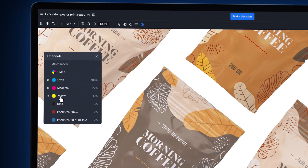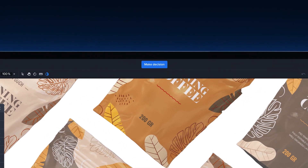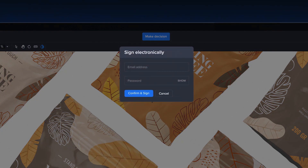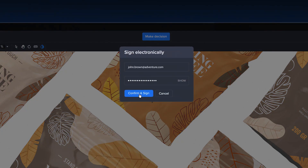And by enabling Xiflo's electronic signatures feature, you'll increase accountability within your team by making sure reviewers have actually signed off on the colors when they approve an asset.